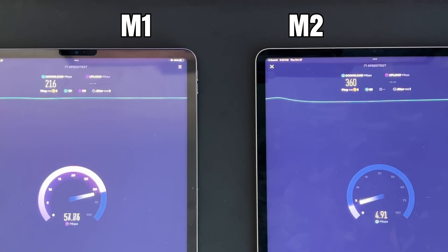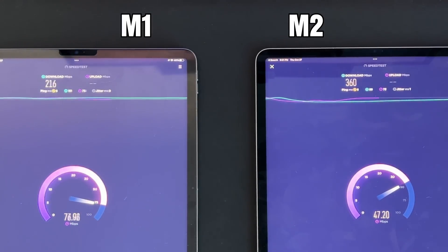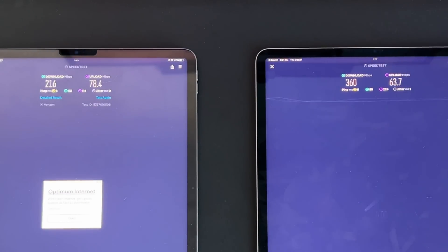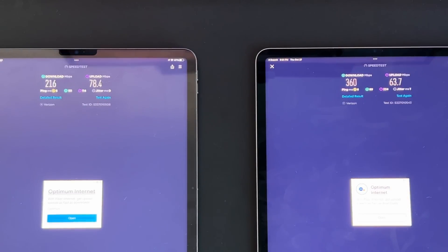Even if you don't have a Wi-Fi 6E enabled router, it'll still boost your Wi-Fi speeds to a certain extent. My Wi-Fi speeds comparing the M1 to the M2 — even without a Wi-Fi 6E router — are still faster on the M2 iPad Pro than the M1 iPad Pro.